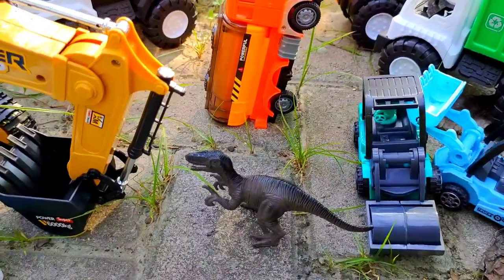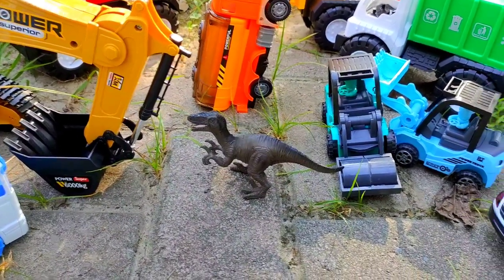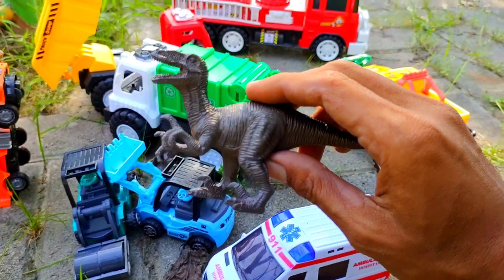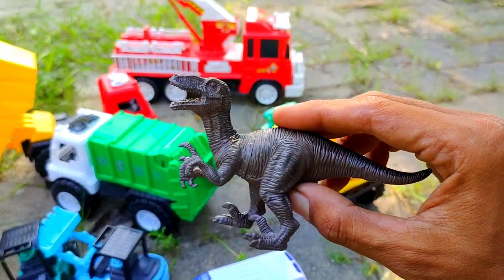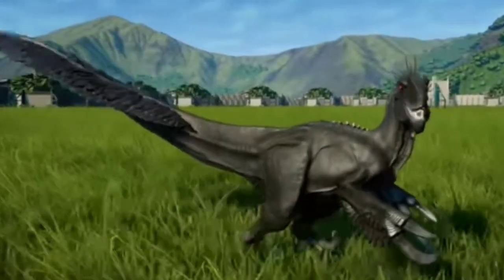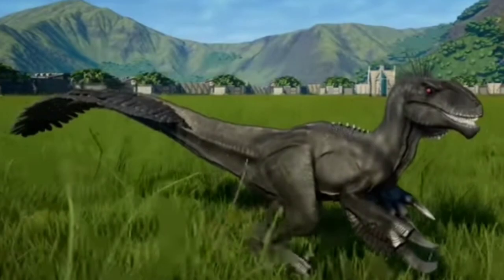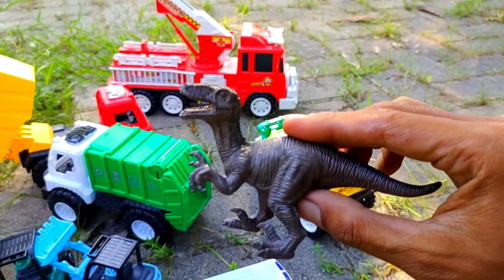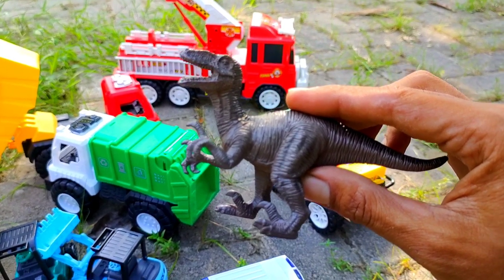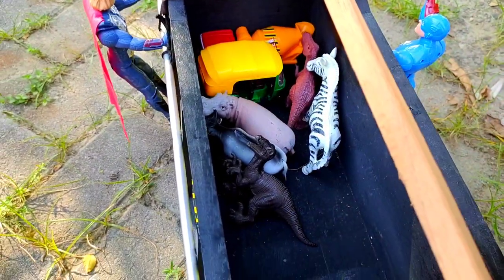Lihat, di sini juga ada dinosaurus teman. Ternyata dinosaurus seperti ini juga ada di sini. Kira-kira ini dinosaurus apa ya teman? Benar, ini adalah raptosaurus. Seratus buat teman-teman yang sudah menjawab dengan benar. Ayo kita letakkan raptosaurusnya di sini.